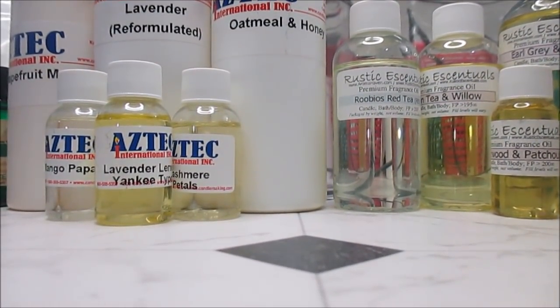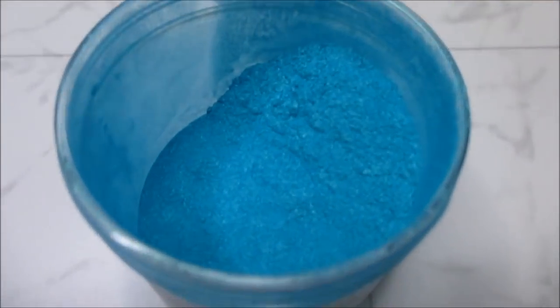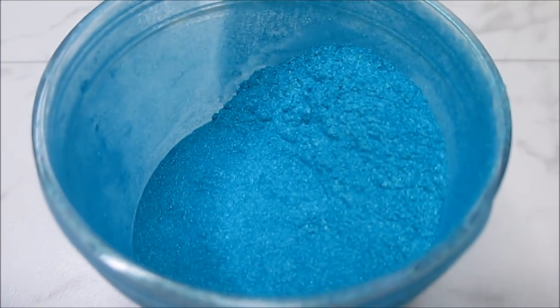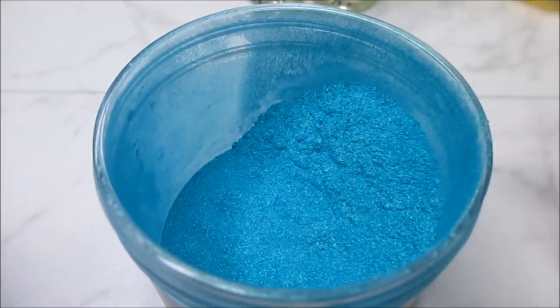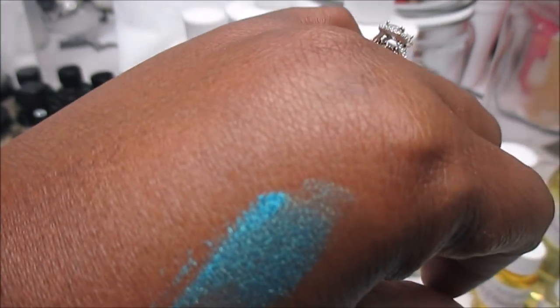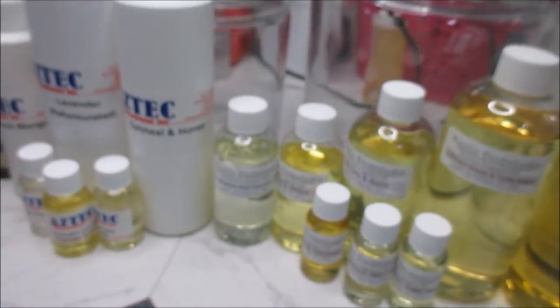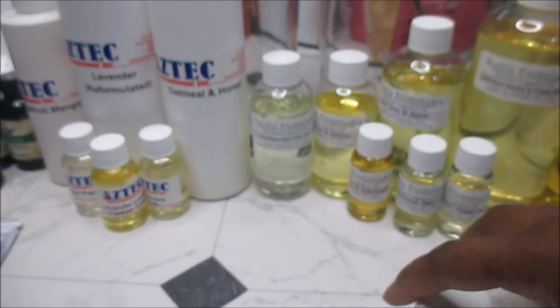I'm trying to get more aquas and blues because I don't really have a lot of those. I hope the camera is picking this up — let me tell you, honey, it is gorgeous. Look how pretty that is! That's a little beautiful. I definitely had to get some of that.